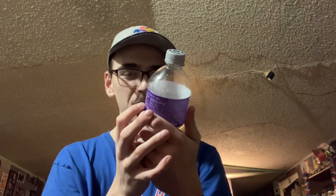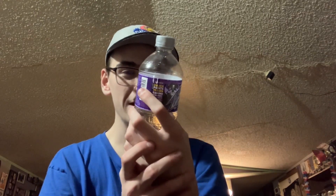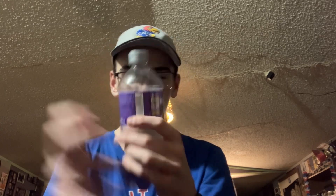It says Dew with a blast of fruit punch flavor with other natural flavors. I don't know if you can see the nutrition facts or not, but I'll read them anyways: 280 calories, 76 grams of sugar, and caffeine is 114 milligrams per bottle.